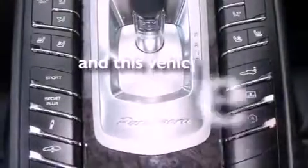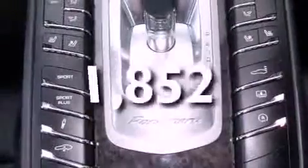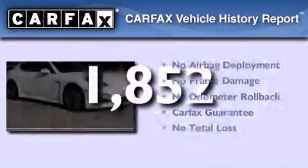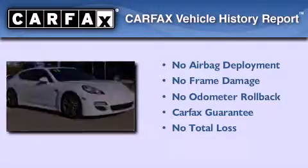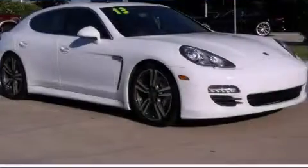This vehicle has fewer than 2,000 miles on the odometer. Not to mention that this Porsche qualifies for the Carfax buy-back guarantee. Please call today to reserve this vehicle for a test drive.